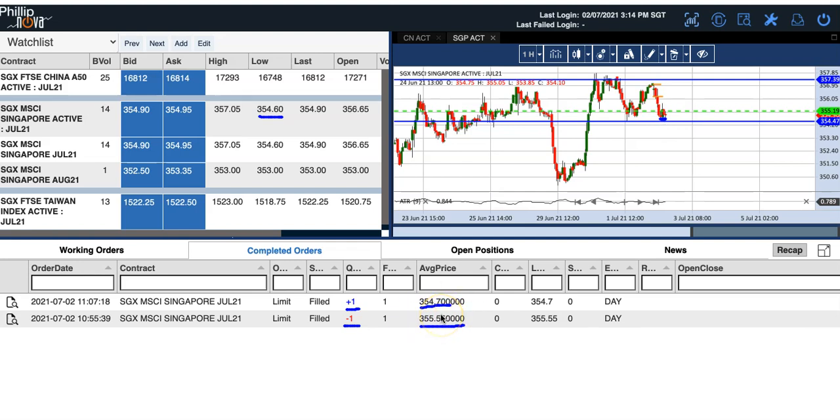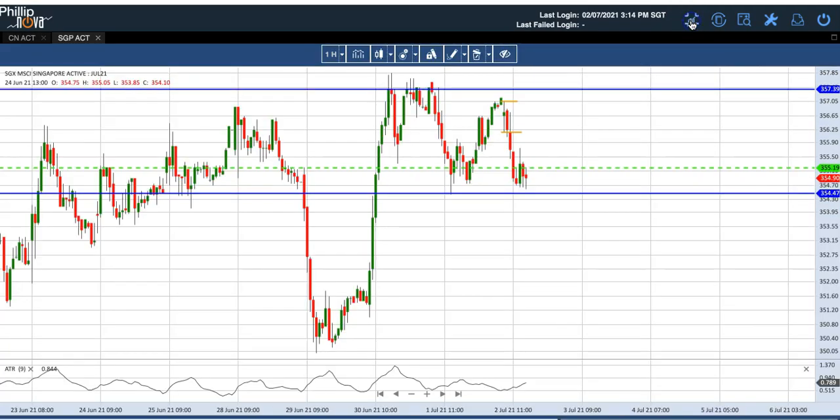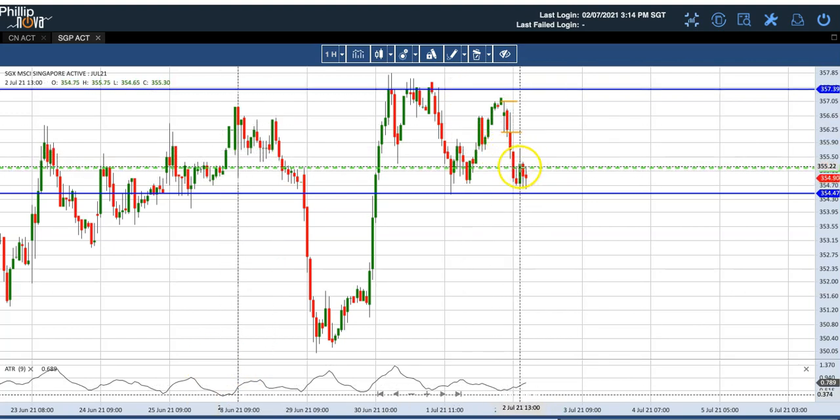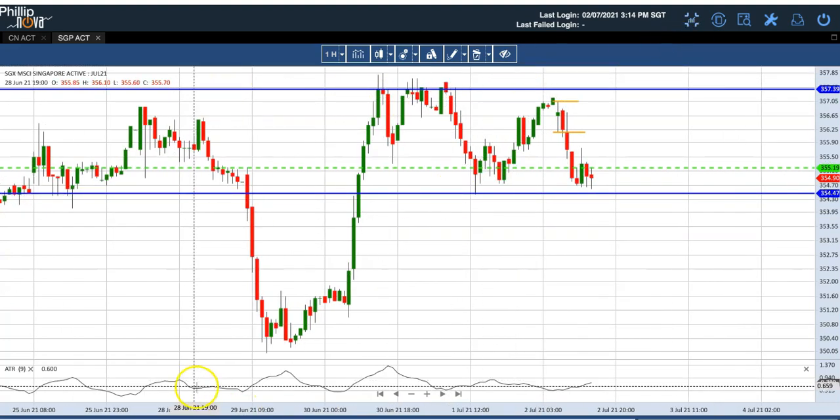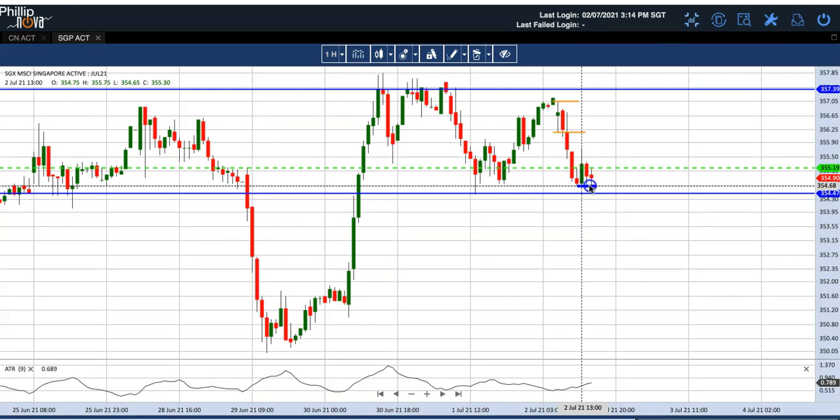My trade was filled about two hours ago, around 1:40 PM. Let's look at the chart again. This goes back to what I explained in the morning — price was at the resistance I talked about, and I mentioned that at 11 o'clock it might close below the orange line, and indeed it did. The green line is something to take note of. Originally I was waiting for a target profit at the blue line, but that didn't really happen. I took profit around 354.7, which makes sense because that has been the low hovering for a while.